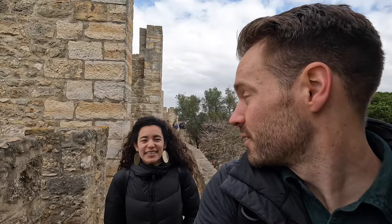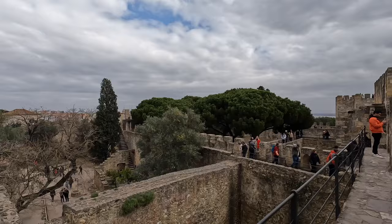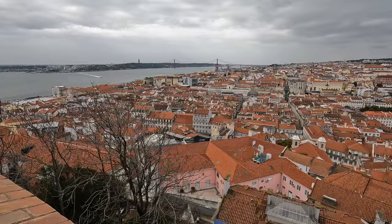Walking around and exploring castles where we can just wander is one of our favorite things to do when traveling in Europe. The castle itself does get pretty crowded with tourists, especially during the middle of the day, so it's best to come in the morning. When we came there were a lot of people, but it's worth it because you get some of the best views of all of Lisbon.